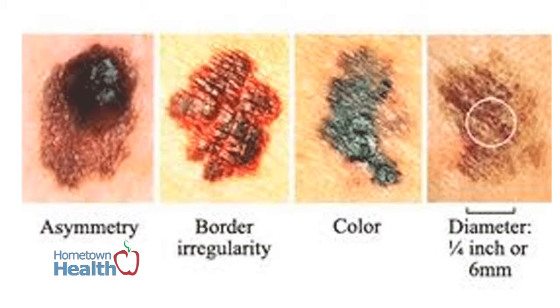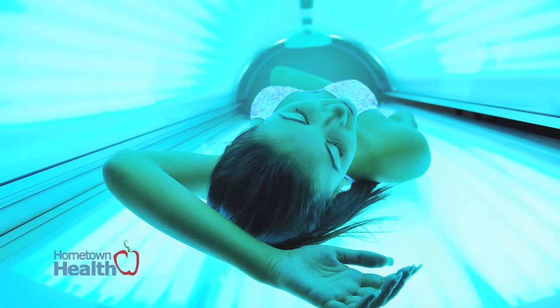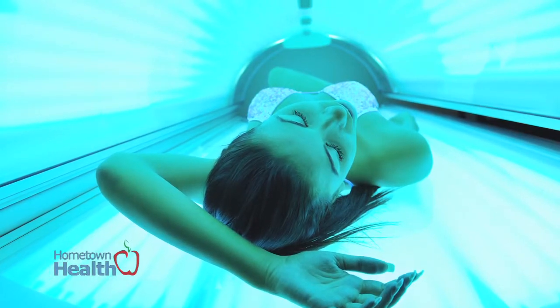If you're going into a tanning bed, it's UV radiation just the same. It's actually worse because you let your guard down. You're not wearing your sunblock — you're basically inviting the ultraviolet radiation. Tanning beds are just bad.